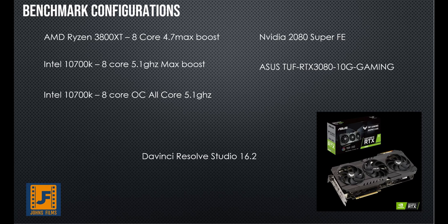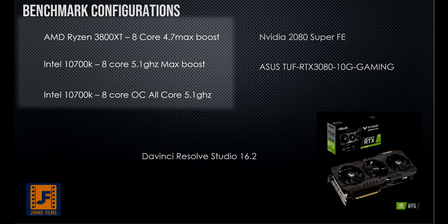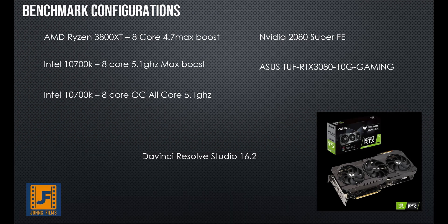A2K did a huge favor for us — they ran three CPU configurations and two GPU configurations. The CPUs are an AMD Ryzen 3800XT at stock, an Intel 10700K at stock, and an Intel 10700K at all-core overclock at 5.1 gigahertz. We have two GPUs: an NVIDIA 2080 Super Founders Edition, and the new Asus TUF RTX 3080 10G gaming card with three coolers keeping it cool, which means you're able to run at faster clock speeds longer. We're running on DaVinci Resolve 16.2 as our test bed.